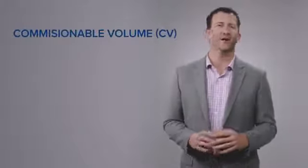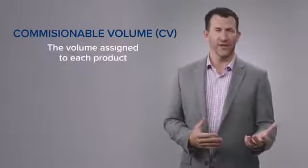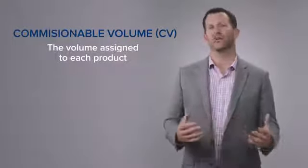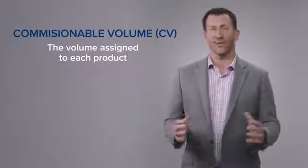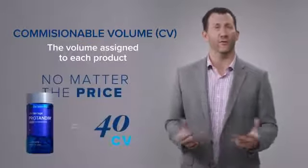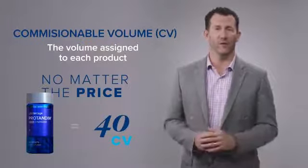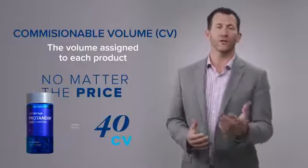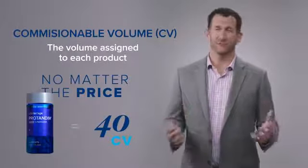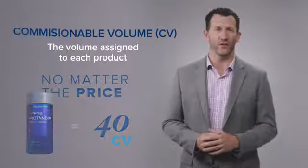That's PV. The second term I want to introduce you to is called commissionable volume, or CV. Commissionable volume is really simple — it's the volume that each product has assigned to it, and that's the volume we use to determine commissions paid on every single product. For example, every bottle of ProTandim has a CV, or commissionable volume, assigned to it of 40 points. As we determine what bonuses and commissions are paid on every product sale, we look at the commissionable volume. CV, very simply, is the volume we use to determine every commission and every bonus we pay.